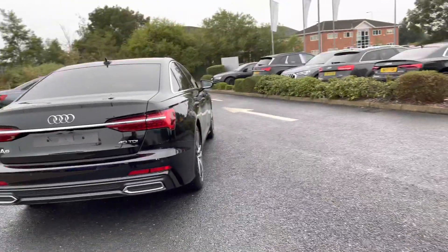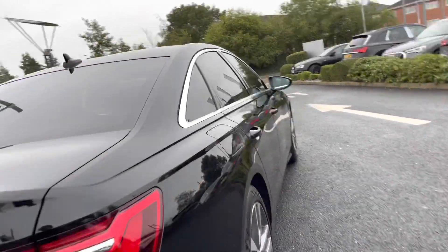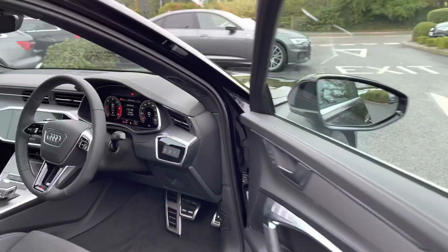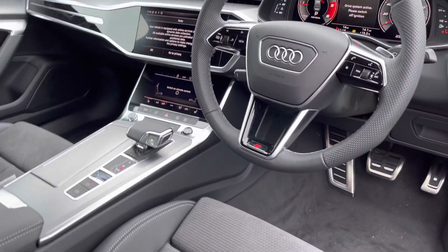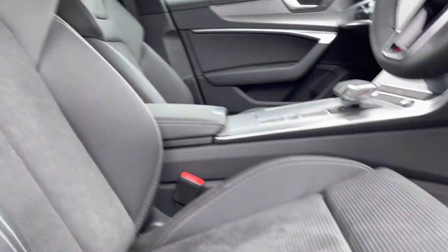The mileage on this car is around 50 miles and the colour is a gorgeous Memphis black. Taking a look at the front of the vehicle now, the front seats do have an S-Line embossed logo on them and they are also heated, which is really convenient on those cold winter mornings.